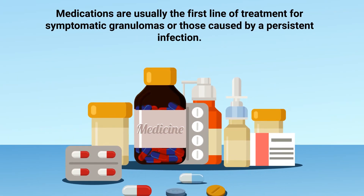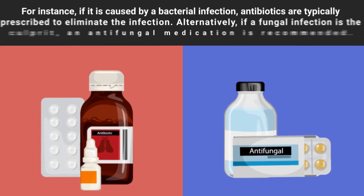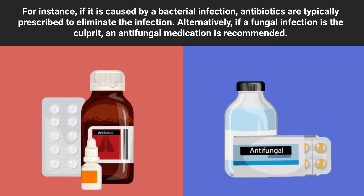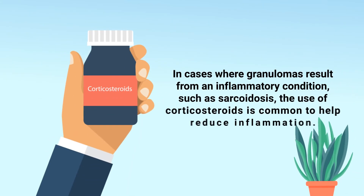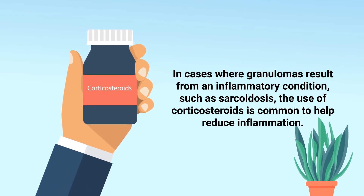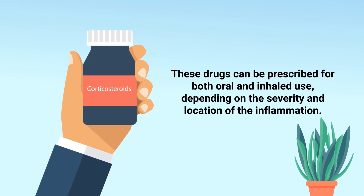Medications are usually the first line of treatment for symptomatic granulomas or those caused by persistent infection. The specific medication prescribed depends on the underlying cause. If caused by a bacterial infection, antibiotics are typically prescribed; if a fungal infection is the culprit, an antifungal medication is recommended. In cases where granulomas result from an inflammatory condition such as sarcoidosis, corticosteroids are commonly used to help reduce inflammation, and can be prescribed for both oral and inhaled use depending on the severity and location of the inflammation.